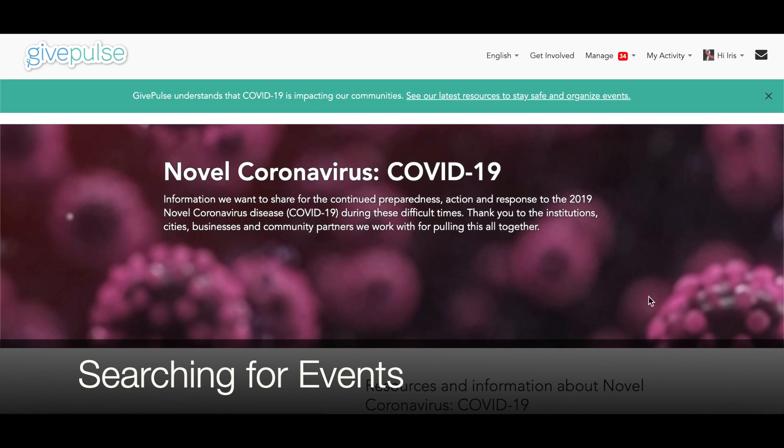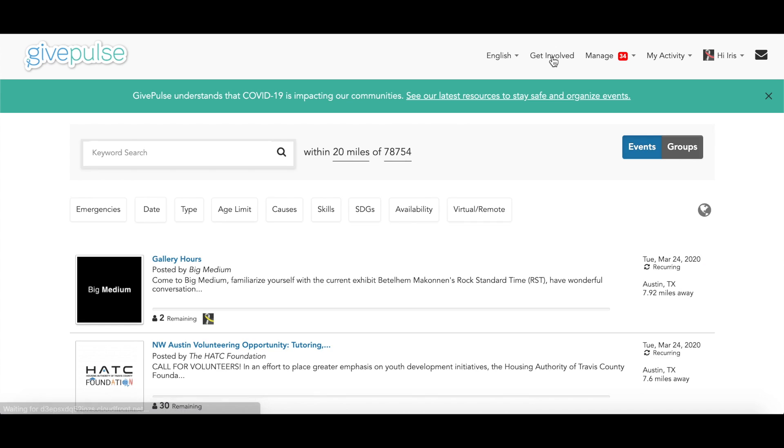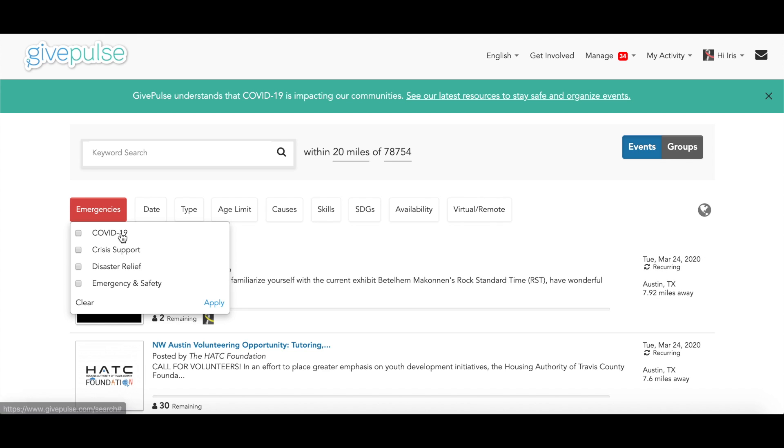Here on GivePulse, we've taken steps to emphasize pandemic-related events and virtual volunteer opportunities on our platform. We've activated an emergencies tab on our Get Involved page. Healthy volunteers can use this tab to filter their search results for events related to COVID-19, crisis support, disaster relief, and emergency and safety.